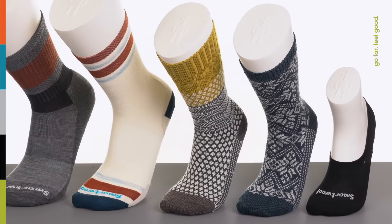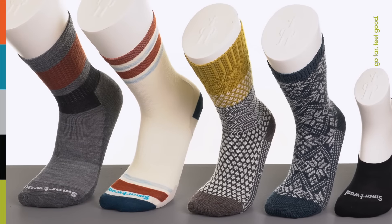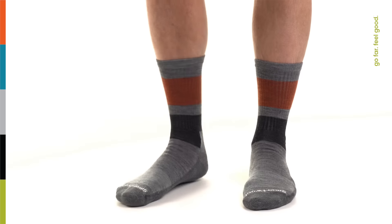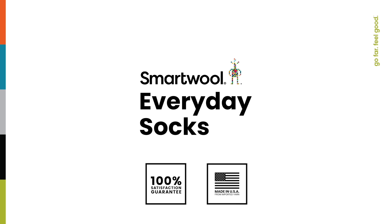And for those with a discerning fashion sense or looking for a statement sock, we have a fun variety of colors and patterns to choose from. No matter what life throws your way, look good and stay comfortable in casual socks from SmartWool. Go Far, Feel Good.